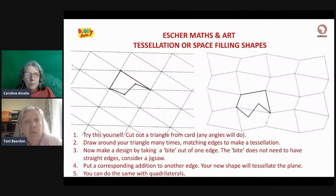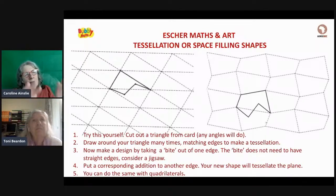Here is something you might like to try for yourselves. You can cut any triangle out of card — any angles will do. Then carefully keep drawing around the edge of your triangle, moving it along, drawing around it again, and matching the edges to make what we call a tessellation. A tessellation is where the same shape fits together again and again and covers the flat space — the plane. You can do that with any triangle. A typical tessellation would be tiles on a floor or wall. Tessellation is an art in and of itself, and Escher just took it to another level.